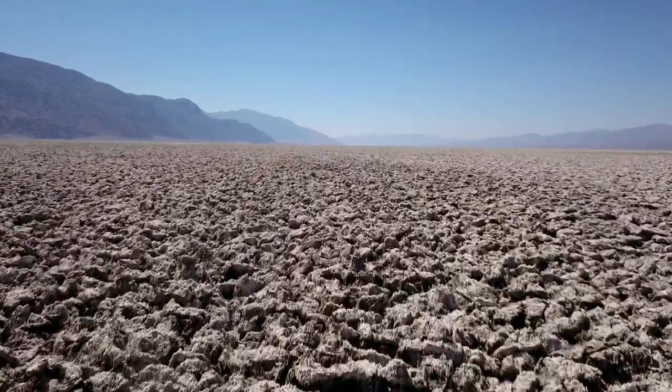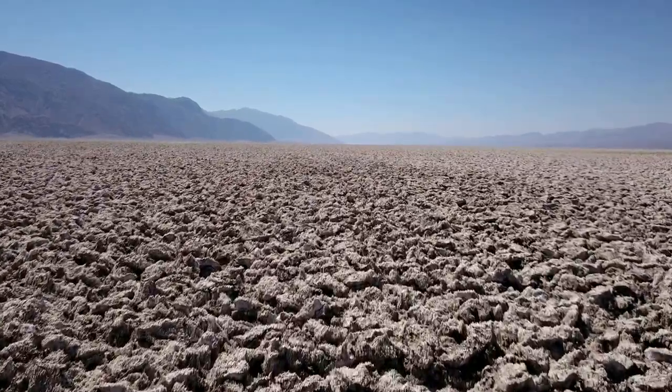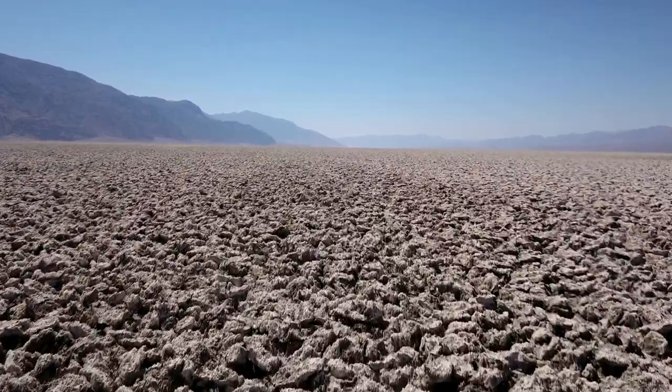Fortunately, you can observe Devil's Golf Course right from the parking lot, so you're not bound to traverse the terrain if you want to keep your skin intact.